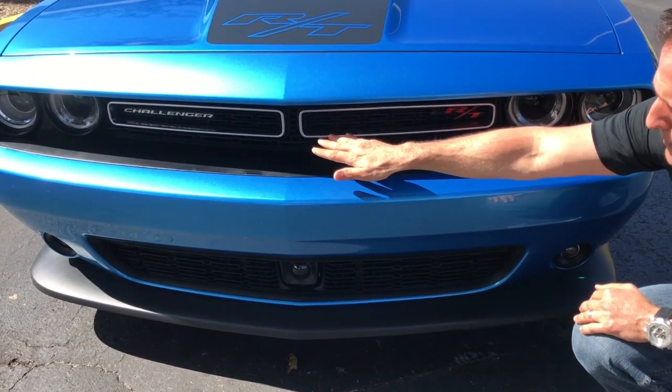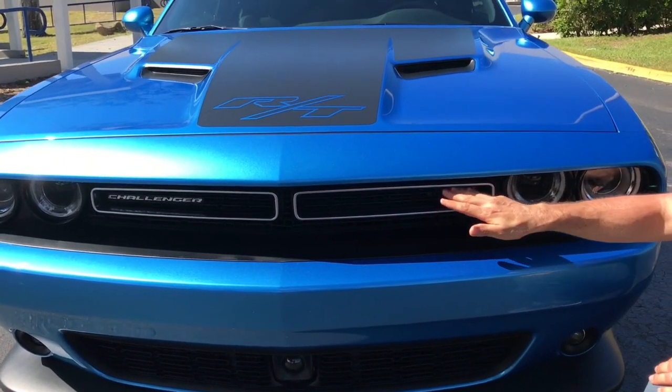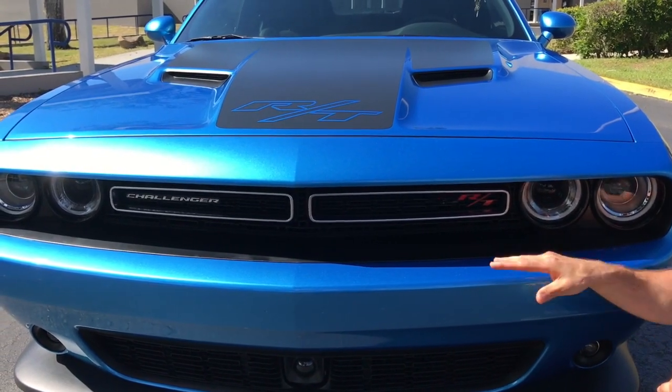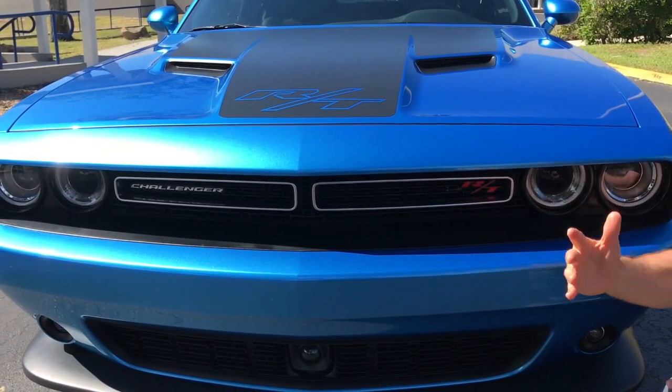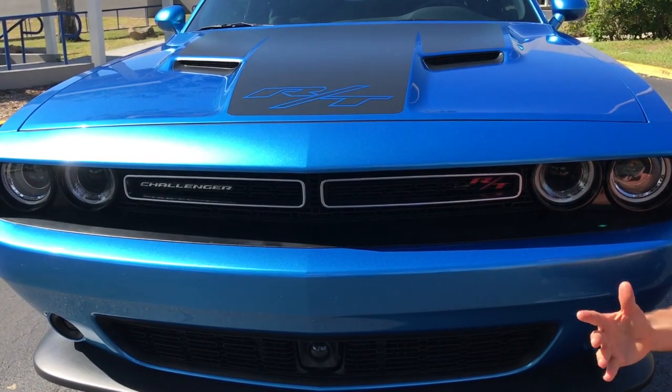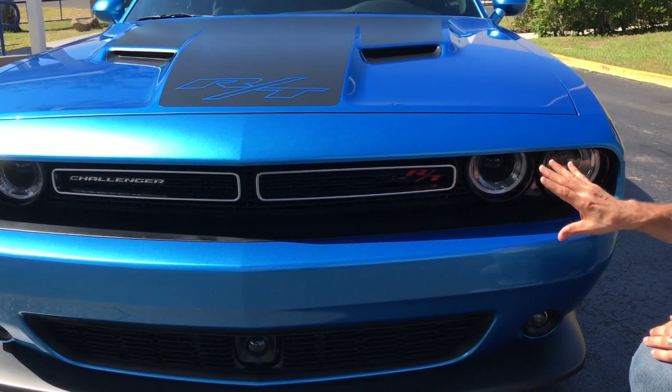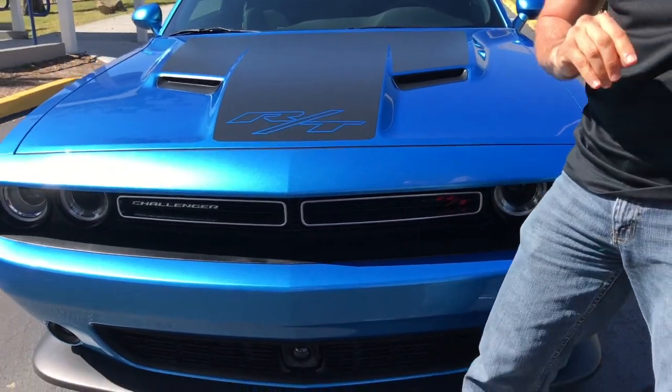Notice this beautiful satin finish accent on the grille. This isn't something Dodge just threw on there because it looks good — it actually ties back to those 1970 Dodge Challenger muscle cars, and as you can see, it's just perfectly finished, just like in the past.